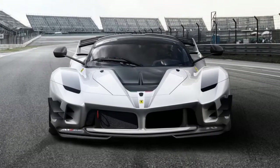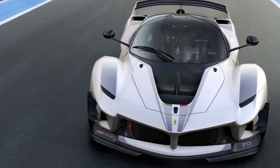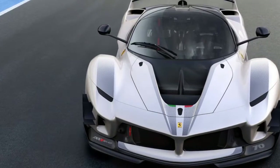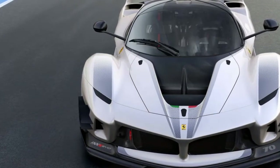Now Ferrari is building off that model with the FXX K Evo, available as an extremely limited run model or as an upgrade package for existing XX cars. The new car is lighter than its predecessor and features a host of aerodynamic upgrades.